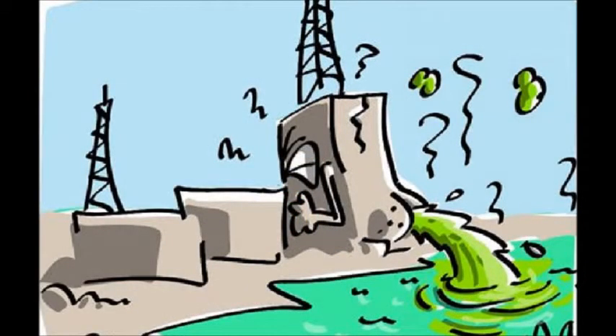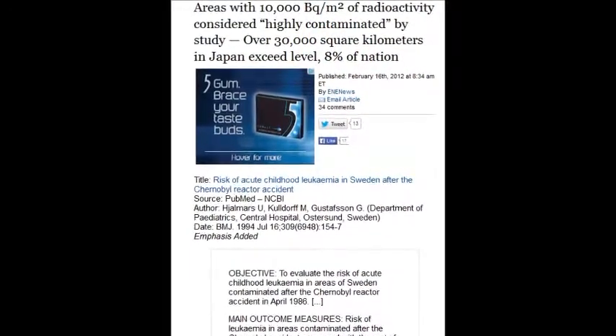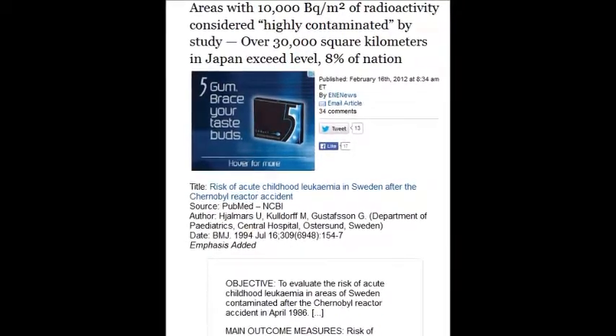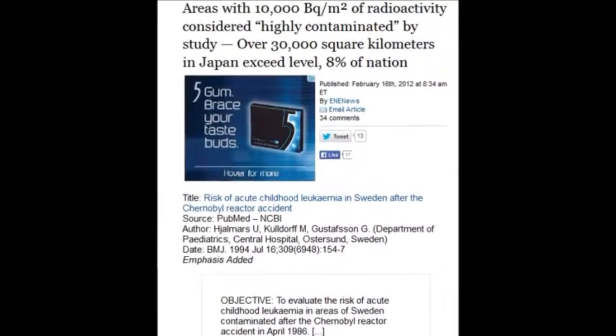That's 36,000 times the permissible level in water. There is no safe level, but they have a permissible level. An area with 10,000 becquerels per square meter is considered highly contaminated, and over 30,000 square kilometers in Japan exceeds that level — 8% of the nation itself.